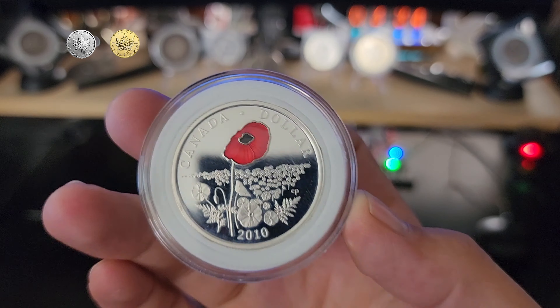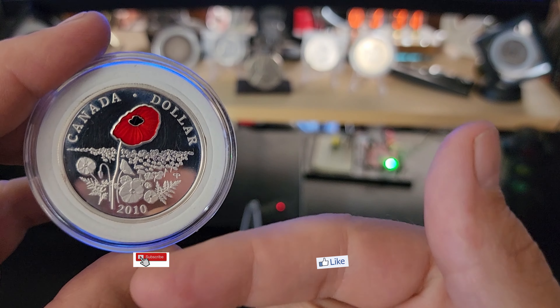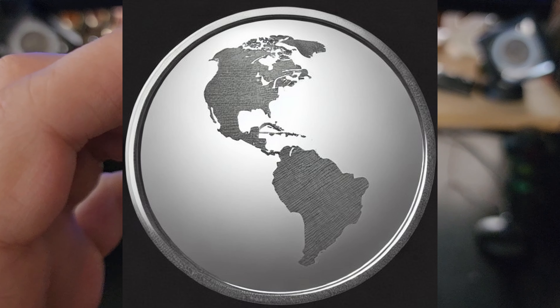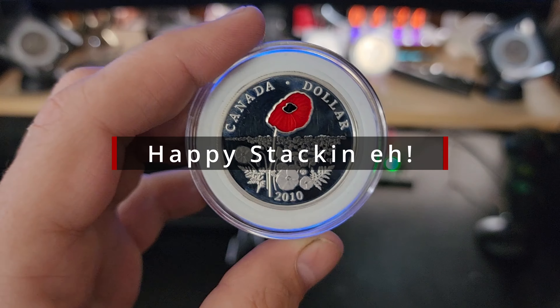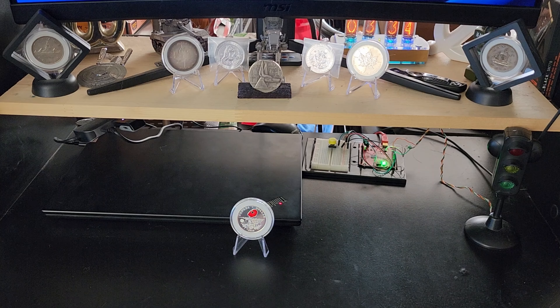But for the three-quarters of an ounce silver dollars, there are only 3 more that I need. I don't believe my LCS has any of the 3 that I need, so I will probably have to pick them up off of eBay or another seller. But as I get them I will share them with you.